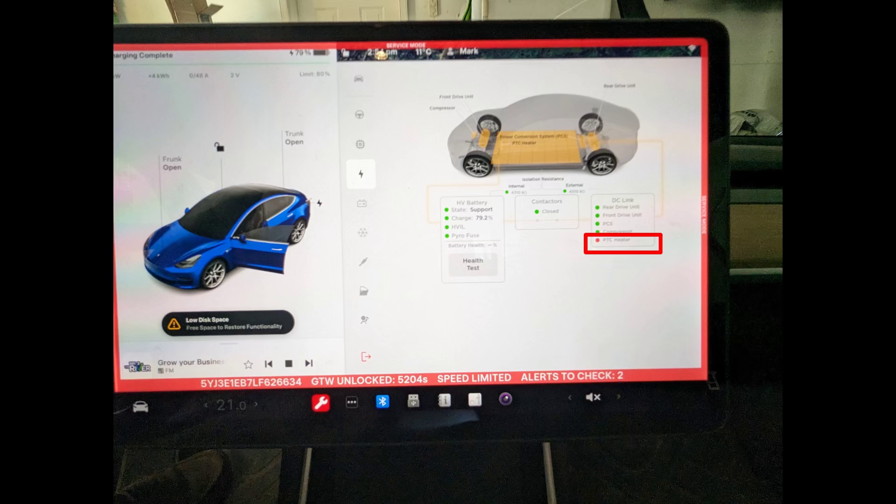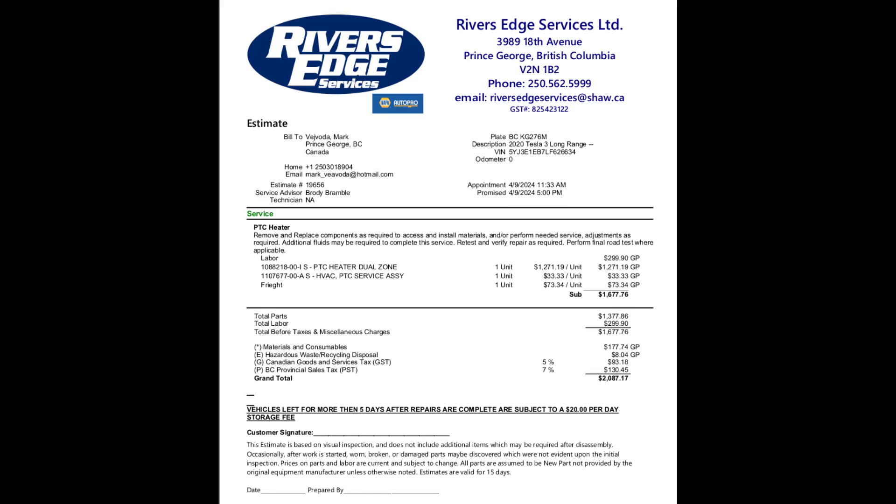That's when we proceeded with figuring out how to get this serviced. I could do it myself, I could go to Rivers Edge, or I could get Tesla to do it. I chose to go with Rivers Edge. Once I found out the price and how much labor they were charging, they're not making a whole lot of money on it, and it just wasn't worth my hassle to do it myself.